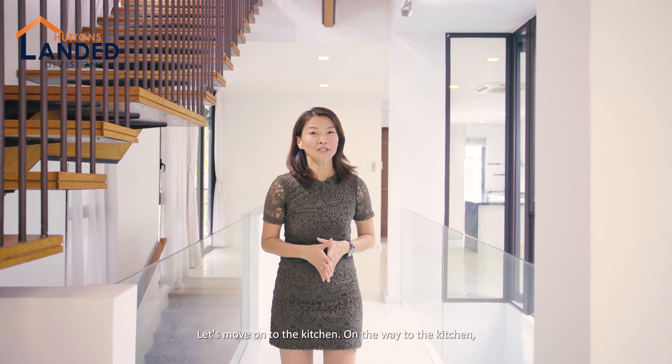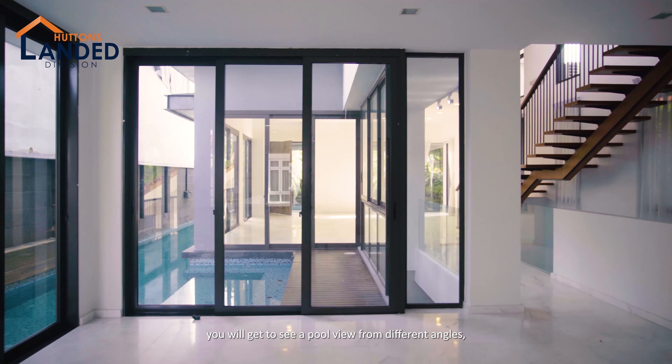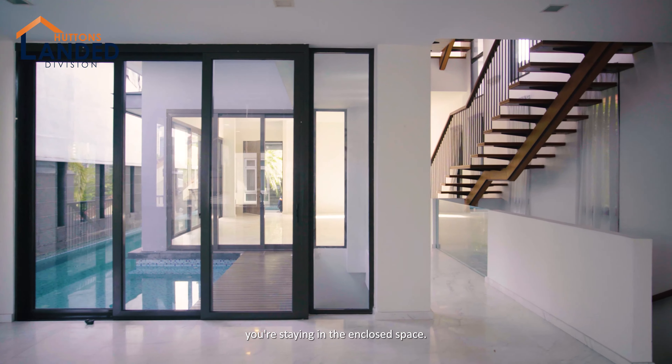Let's move on to the kitchen. On the way to the kitchen, you will get to see a pool view from different angles, such that you don't feel like you're staying in an enclosed space.